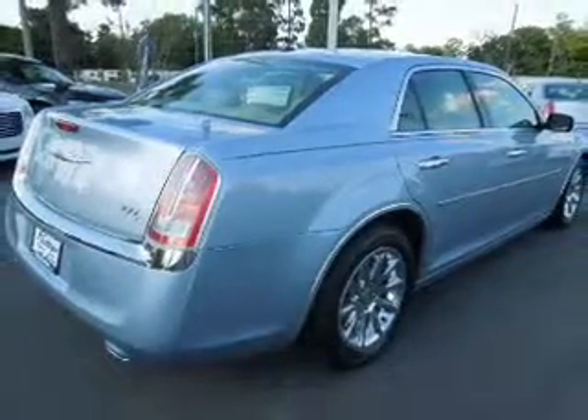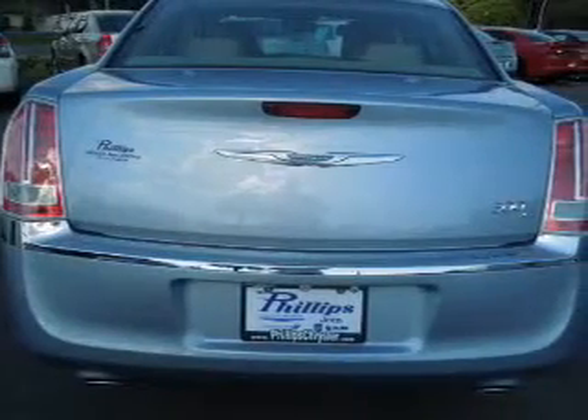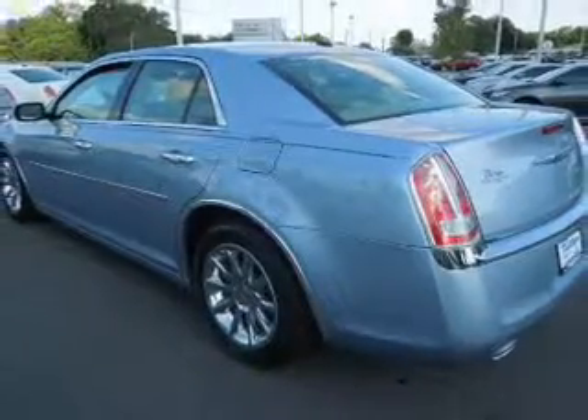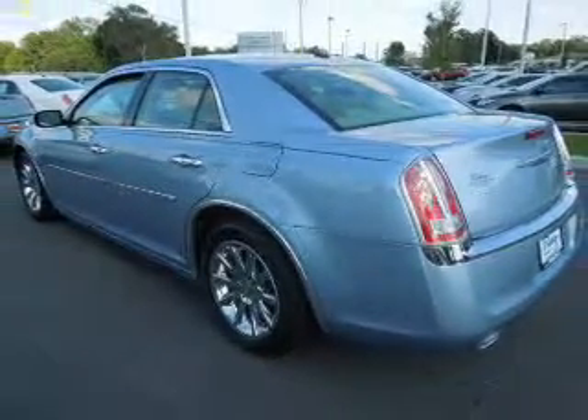Keyless entry, leather seats, power door locks, power windows, cruise control, Bluetooth wireless, and a DVD system. Our website offers more information on all of our vehicles. Call us today to start test driving.